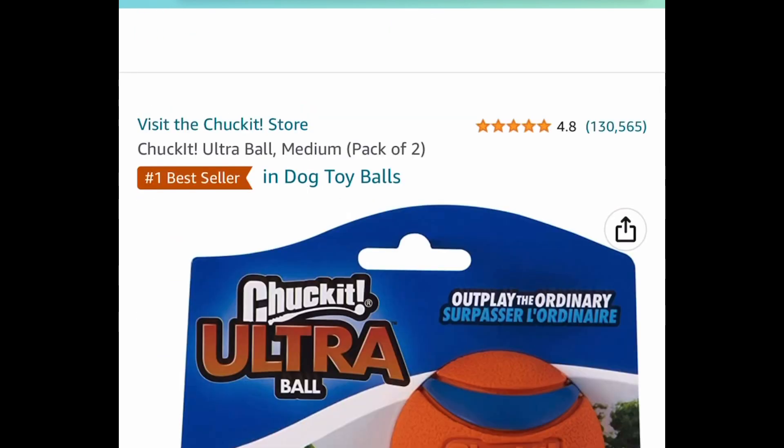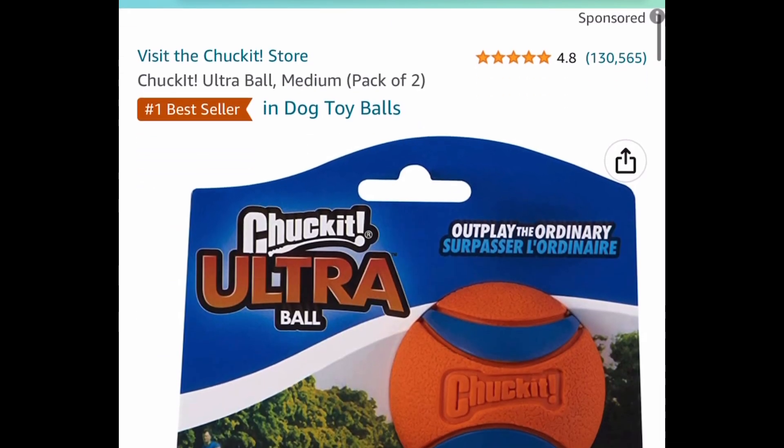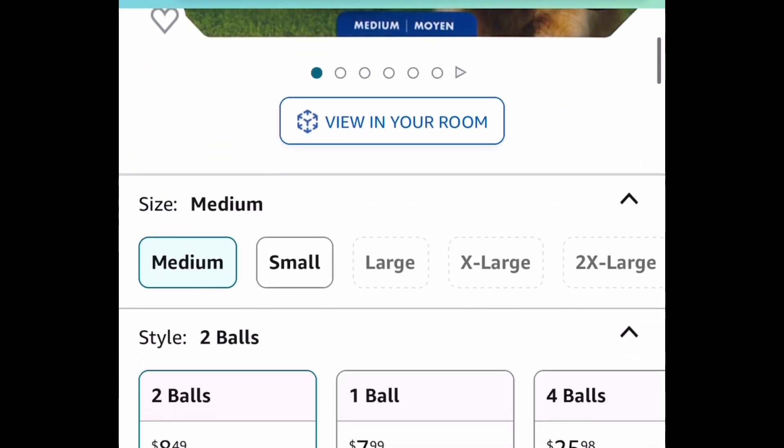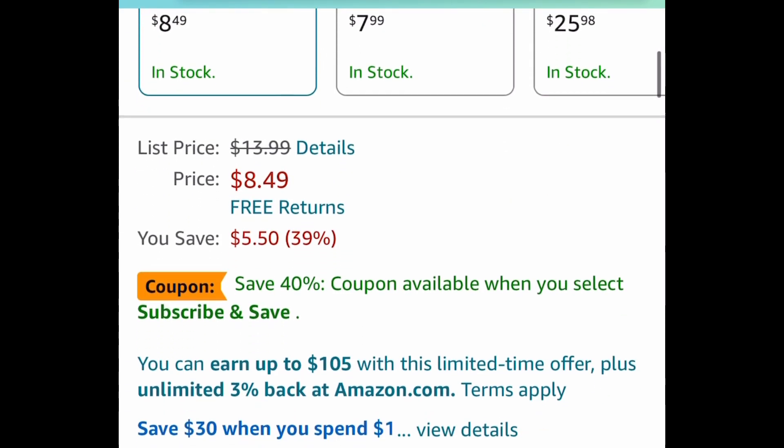The balls that go in that launcher are right here — this is the ultra ball medium size and you get a pack of two. This is also a price drop down to $8.49.